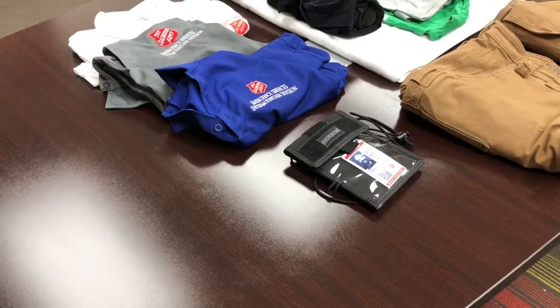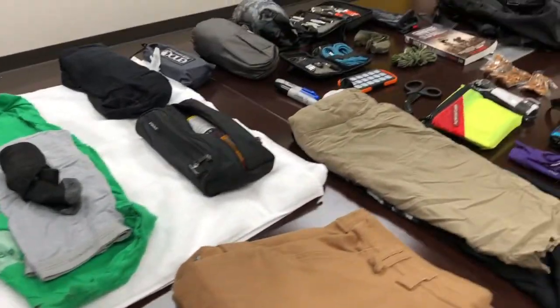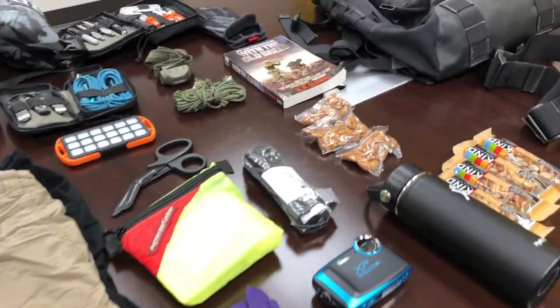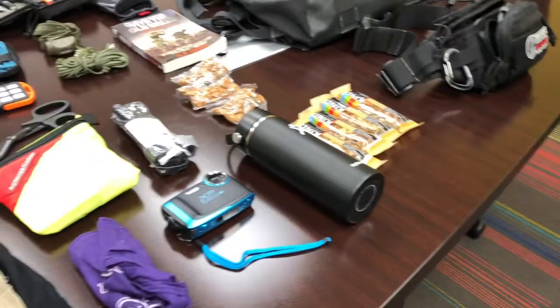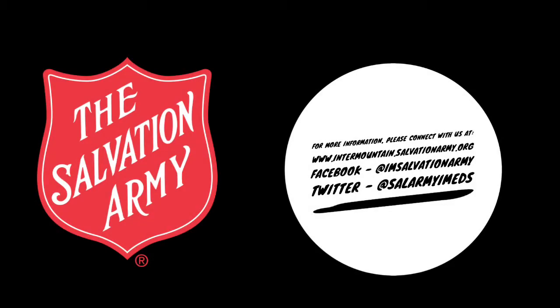So this is what's in the 72-hour bag. It's enough clothes, toiletries, hygiene items, and other gear to get me through the first 72 hours in a disaster. Please take the time to get your go bags ready and share with us what you have in your go bags. For more information on volunteering, please contact us via the website and follow us on our social media pages.